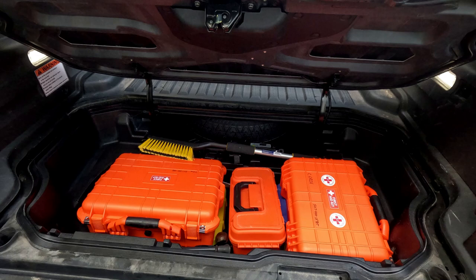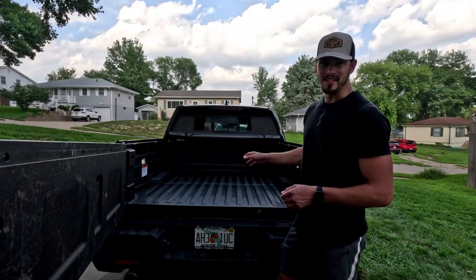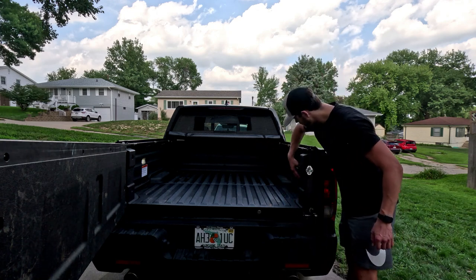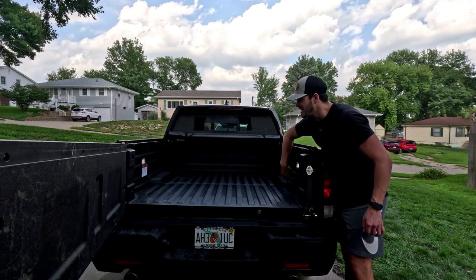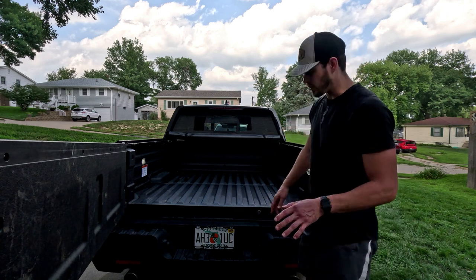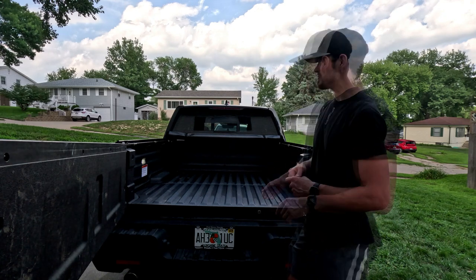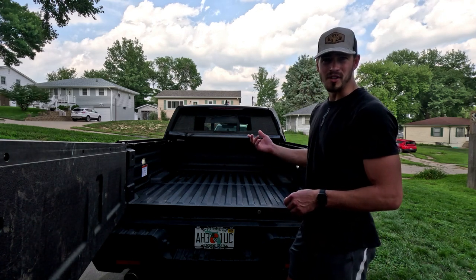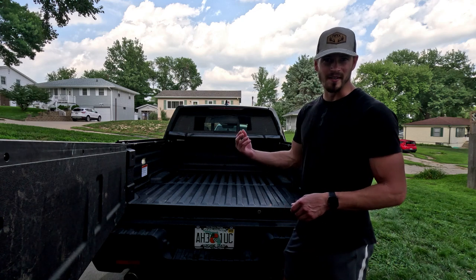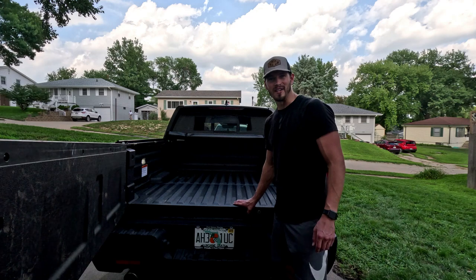The coolest feature of this truck is the in-bed speakers. We've got speakers on both sides of the truck that are completely waterproof and recessed inside the walls so you can't see them and nothing's going to get in them, but you can play music that shoots out of the speakers. It's perfect for tailgating — have the music there and the cooler in here.